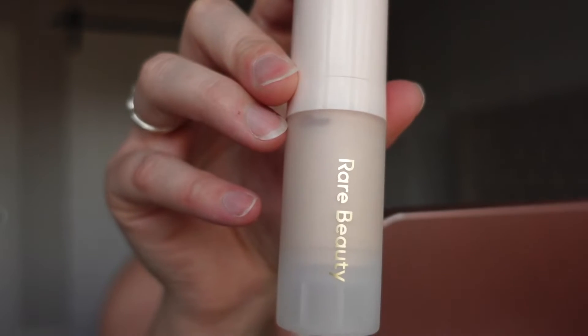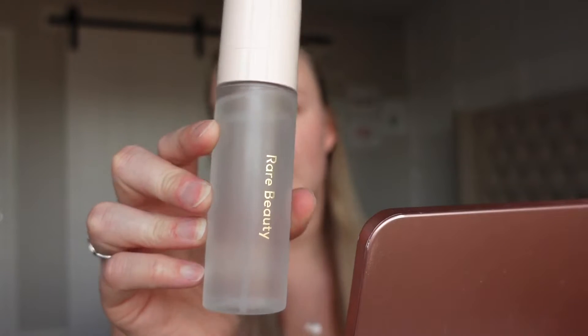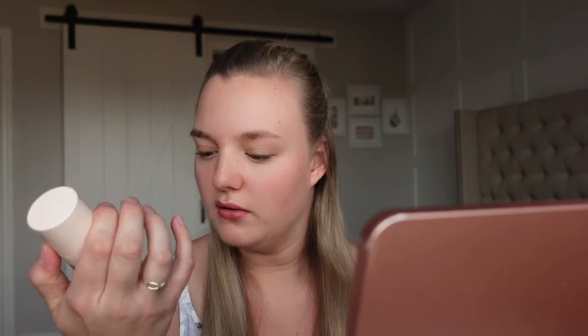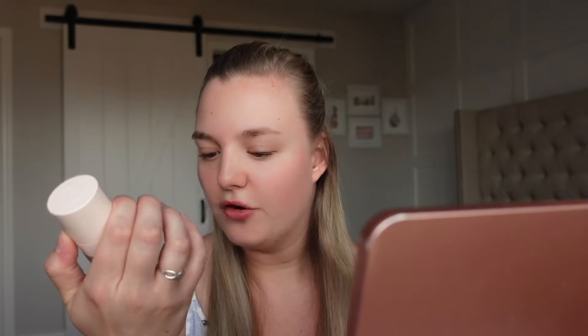The other product we have is going to be the Illuminating Primer. And then I also have this guy right here, which is going to be the setting spray. It's kind of like a 4-in-1 — it's called 'Always an Optimist.' So it's a 4-in-1 mist, so you kind of use it for everything, which is really nice.